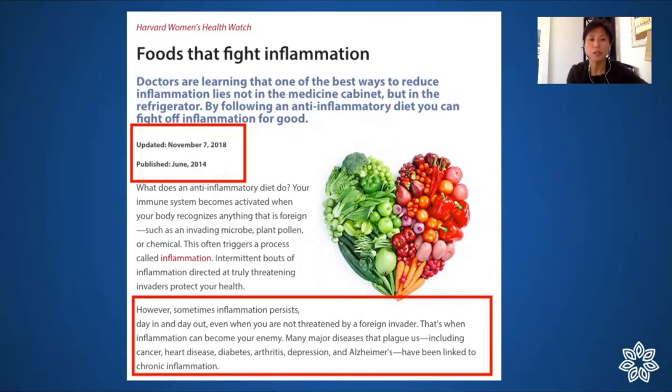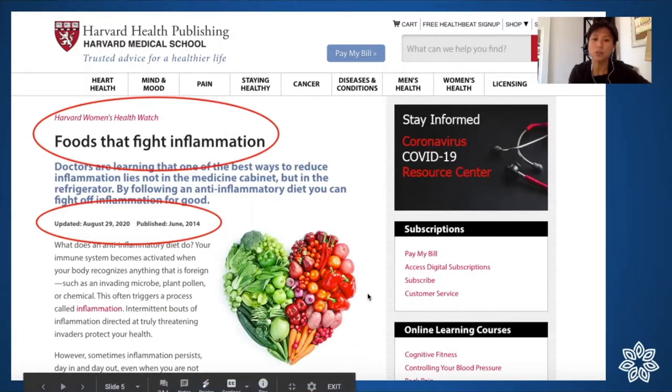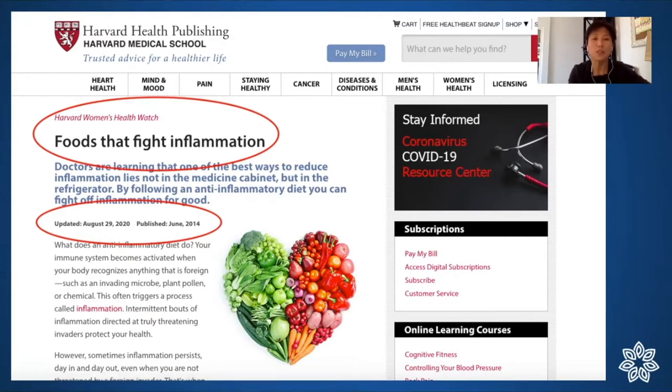This article about anti-inflammatory foods was originally from June 2014, then updated in November 2018, and again packaged for August 2020. It talks about what an anti-inflammatory diet does to the immune system — how it becomes activated when your body recognizes anything foreign — and lists what happens when you are inflamed day in and day out, linking it to many chronic diseases.